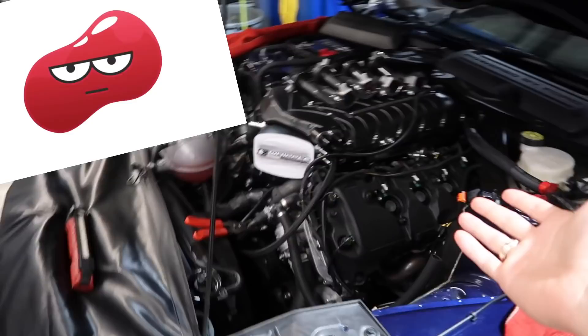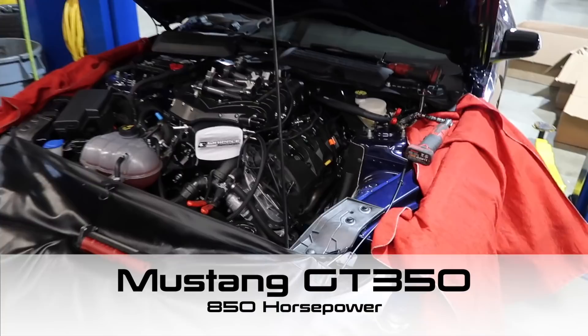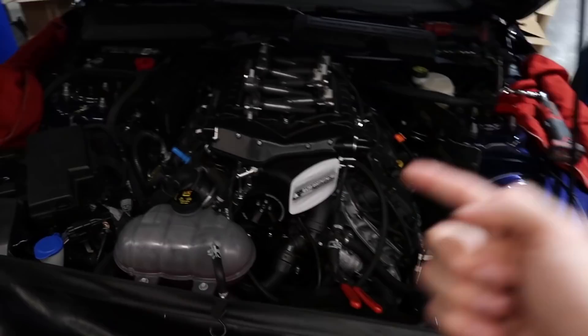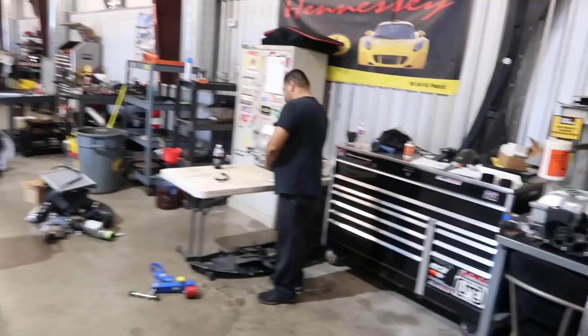Daniel, are you serious? You just got this build this morning? Let me tell you guys, Daniel right here is the master technician that builds GT350s with superchargers — 850 horsepower — and he got this build this morning. He does these faster than anyone in the entire world, and not just faster but better. He started this thing at one o'clock, it's like 3:30, and he's already got the blower on there. He's done over a hundred of these.